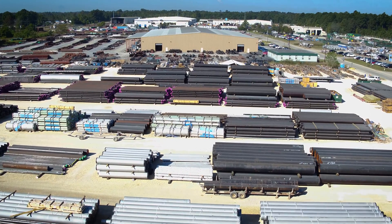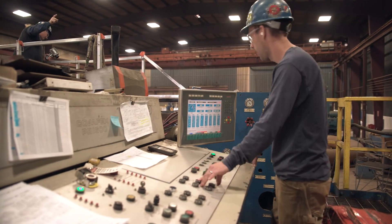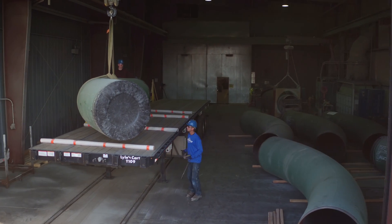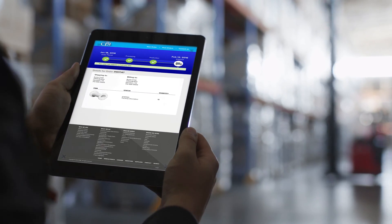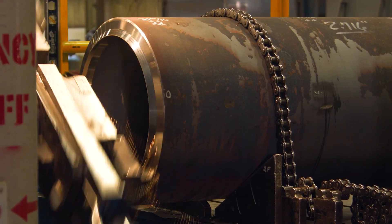From the moment a customer chooses CB&I, we provide peace of mind by offering real-time tracking of your pipe spools, from receipt of your isometric drawings through production and paint to shift complete status. You can track your spools online in real-time from anywhere in the world. Now, let's explore the pipe fabrication and bending process step-by-step.